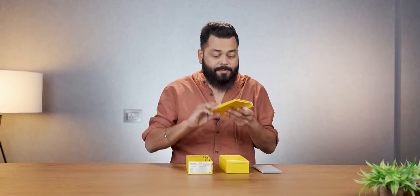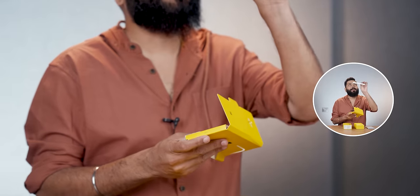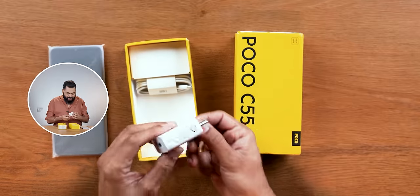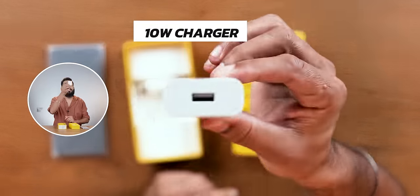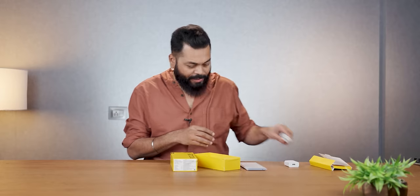Inside the box, first you get a SIM card tool, then documentation — a small one which no one really needs. There is a small 10-watt charger and a Micro USB to USB Type-A charging cable. That's about it in the box.